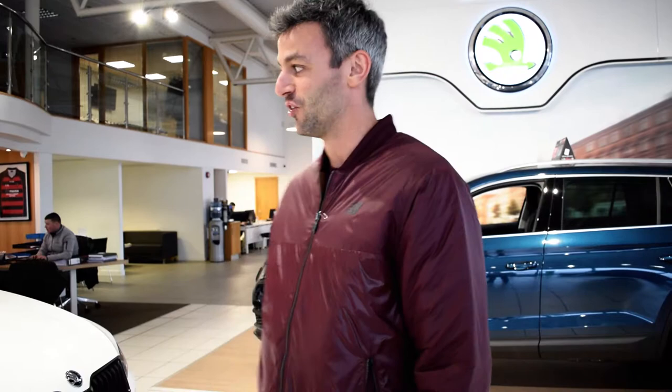Hi guys, Thomas Barr here. I'm back down to visit George Corb Motors on the Cork Road Waterford, and I'm taking a look at all the cars that are on the showroom floor at the moment.